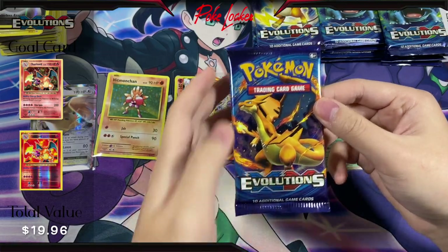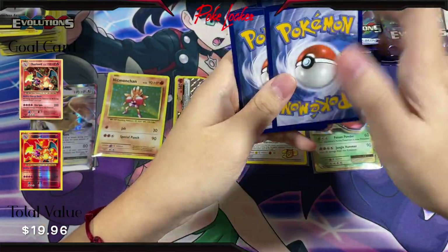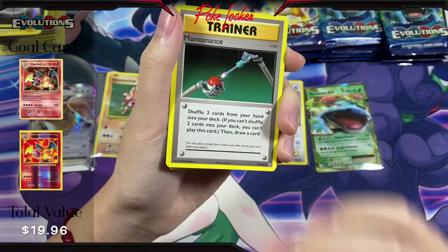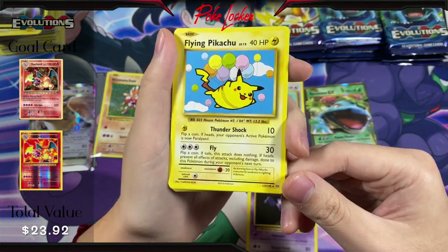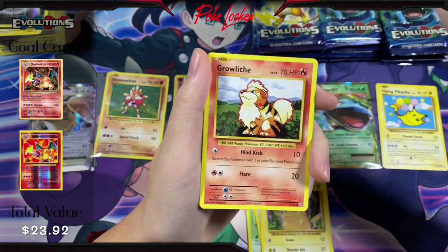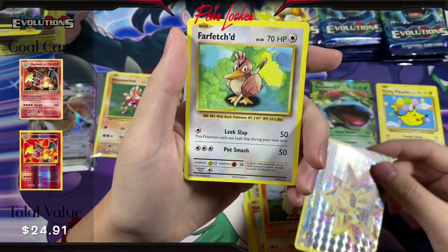Next pack — I think we're about halfway through here now. Code card. We have Maintenance — wow, look at that print line right there, definitely not as obvious on camera but in person this is a straight line. We have Haunter, Flying Pikachu Secret Rare — let's put that in the zone pile — Caterpie, Doduo, Pikachu, Machop, Growlithe, a Starmie Break card — that makes two Break cards so far, don't have these cards so not upset about it — and a Farfetch'd Non-Holo.